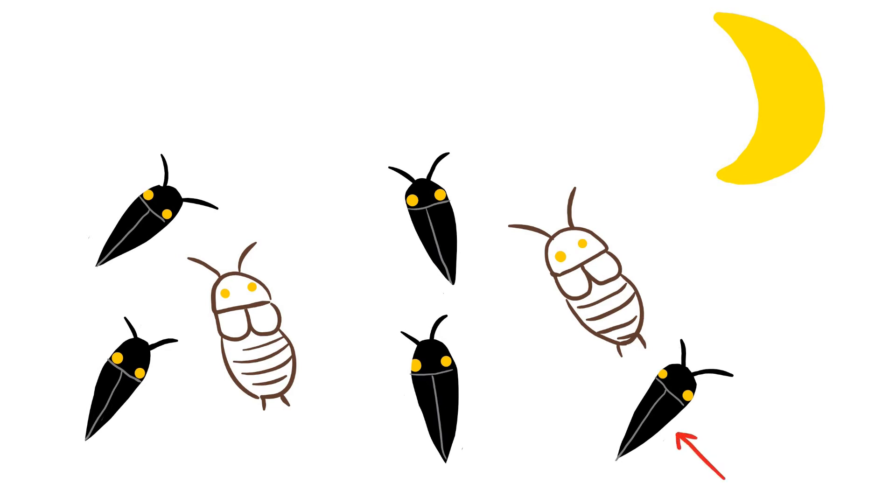This insect is a click beetle and it is toxic to predators looking for an easy meal. This insect is a glow spot roach and is not toxic to predators. This cockroach is glowing at the same wavelength and its glow spots are the same distance apart as this toxic click beetle.